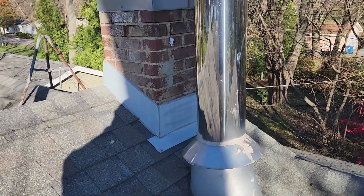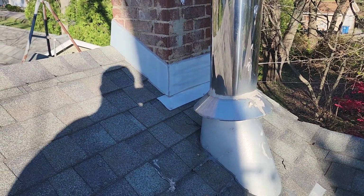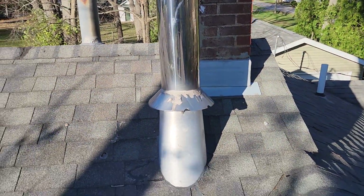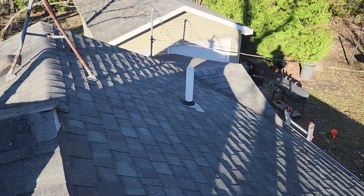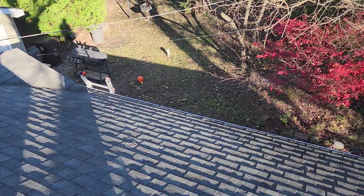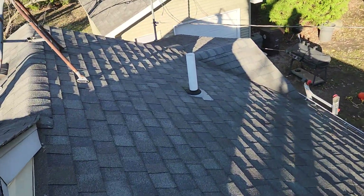Looking at the flashing details around the chimney, those are orderly and clean — it looks to be in relatively good to great shape. Same goes for the stainless stove pipe. The plumbing exhaust vent also looks good, and the rubber around the base of it is in good shape.